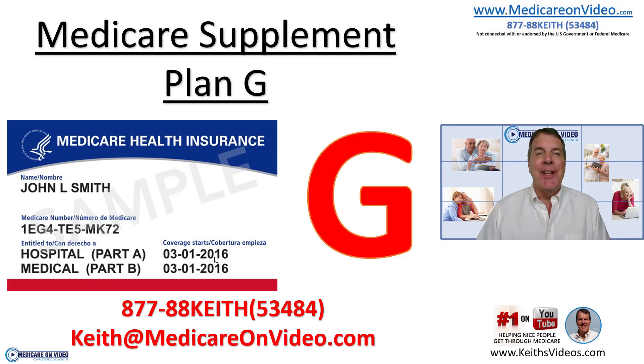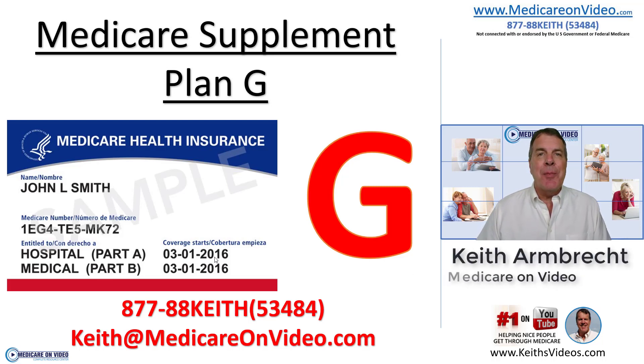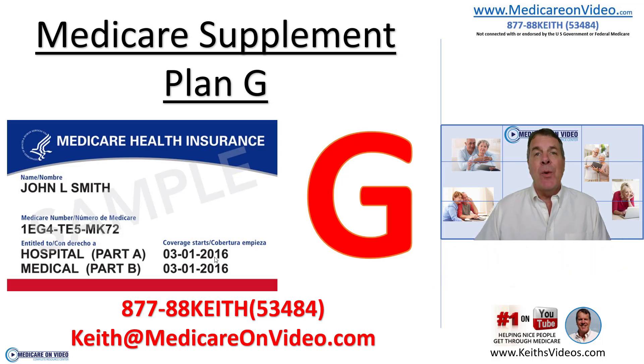Thank you for visiting Medicare on Video. I'm Keith Arnbrecht and I help people across the country make the right Medicare choices, and I can absolutely help you as well. One of the best parts is there's no cost to you to allow me to help you. Let me help you make sure you get all your pieces in the right places. Right now we'll talk about Medicare Supplement Plan G and we're going to do this in under three minutes, so let's get started.